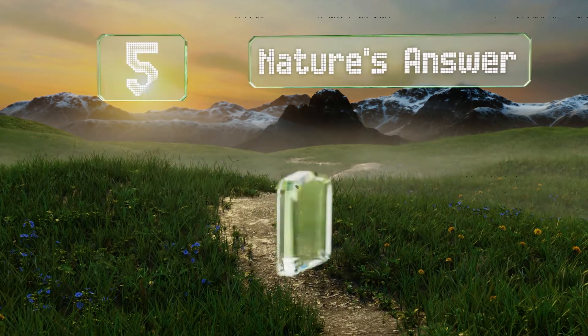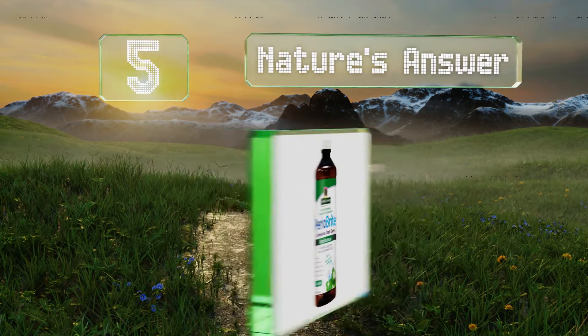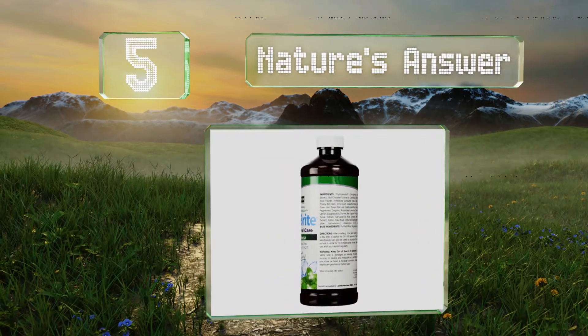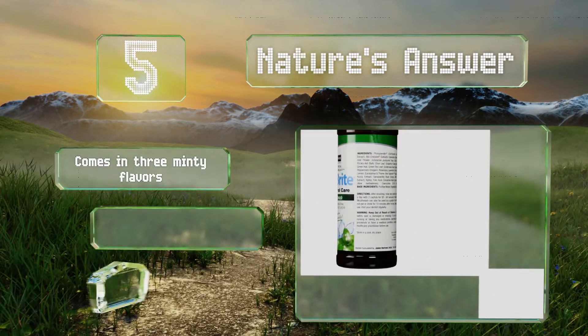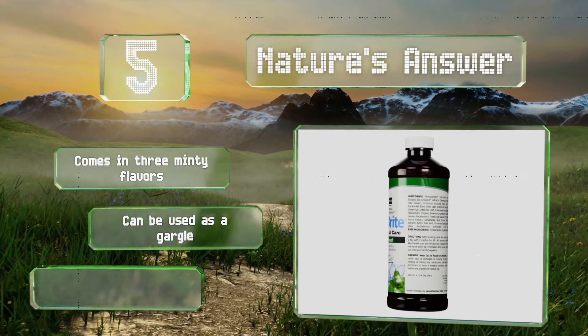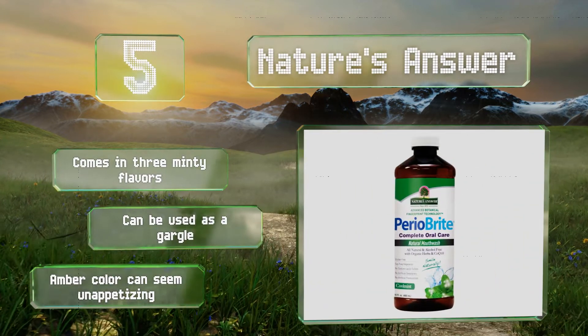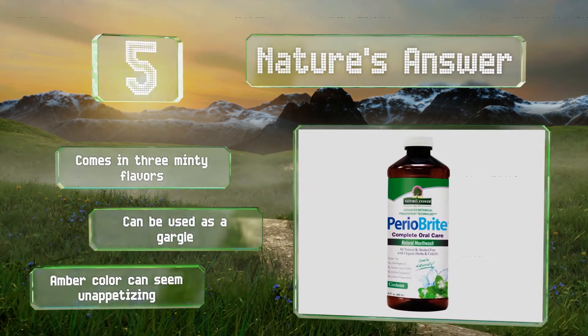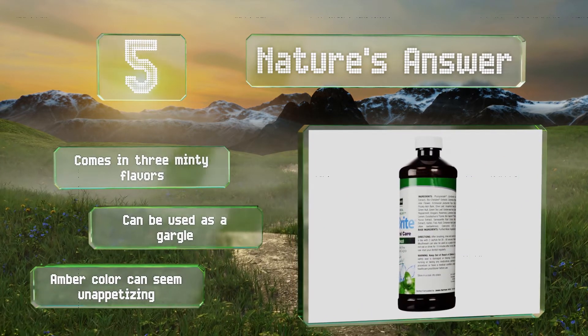Halfway up our list at number five, if you're looking to go the all-natural route, then you'll love Nature's Answer, an alcohol-free blend with a combination of organic wild-crafted herbs, folic acid, and oregano that cleanses and moisturizes gum tissue while leaving a gentle tingling sensation behind. It comes in three minty flavors and can also be used as a gargle, but the amber color can seem unappetizing.